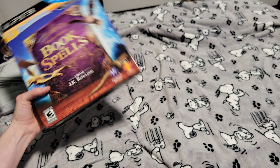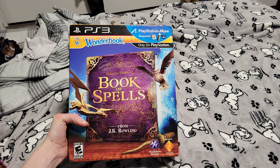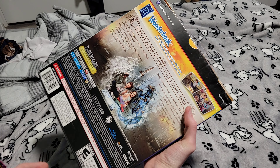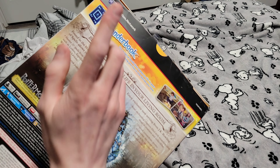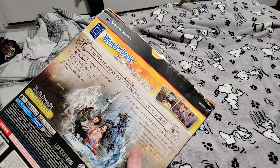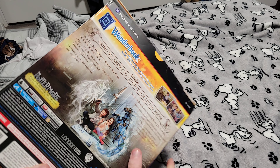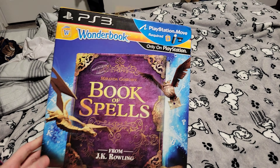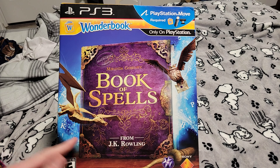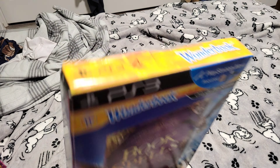My mom got me this Book of Spells PS3 game. Still sealed — it has the original book and everything. I've never actually seen this WonderBook before. I think this is one of the few games that actually uses the WonderBook accessory. I mean, I've seen just the game, but I've never seen the book accessory. This is a Harry Potter-inspired PS3 game, still sealed.